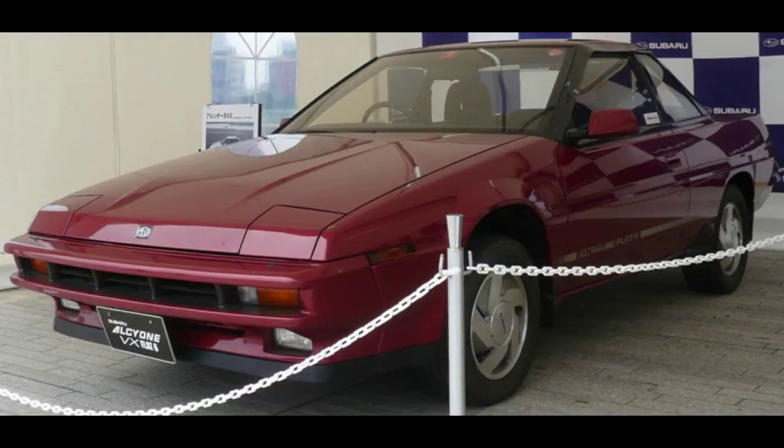With available front-wheel drive or four-wheel drive, depending on the model year, the XT offered three trim levels: DL, GL non-turbo front-drive only, and GL-10 turbo.